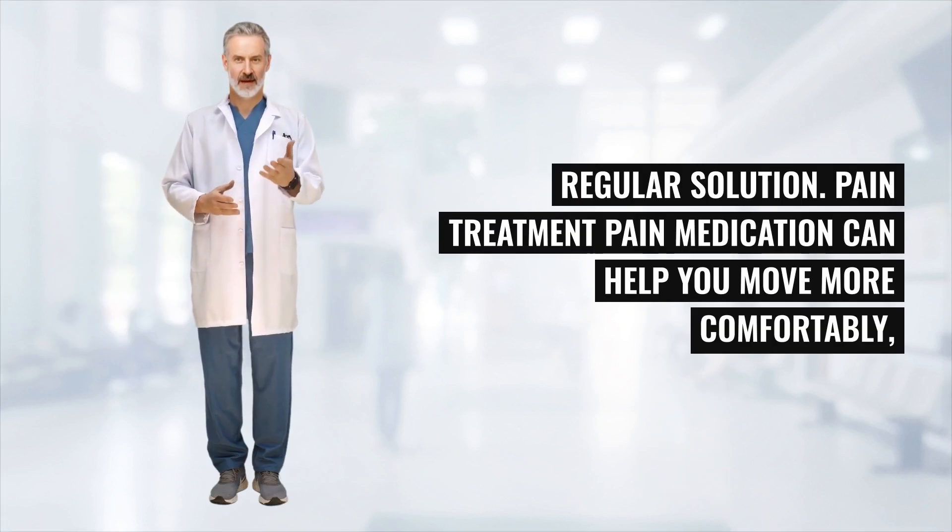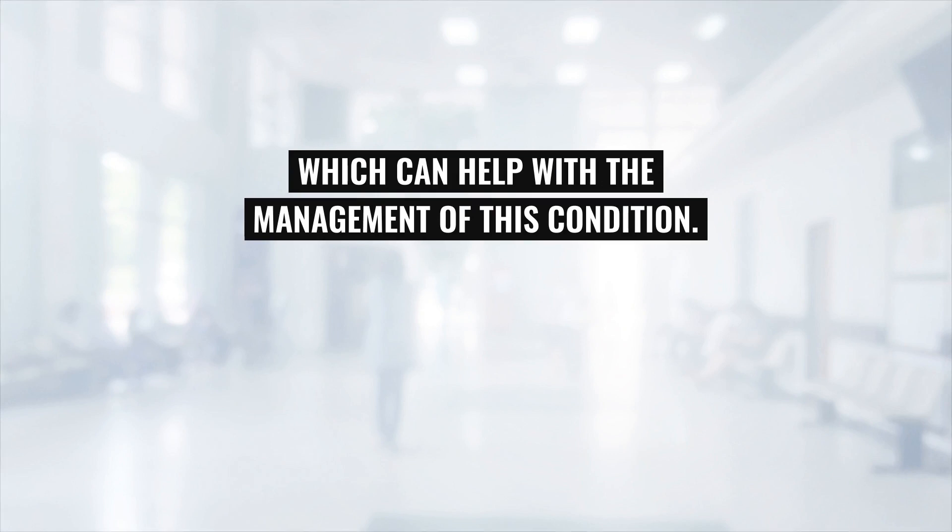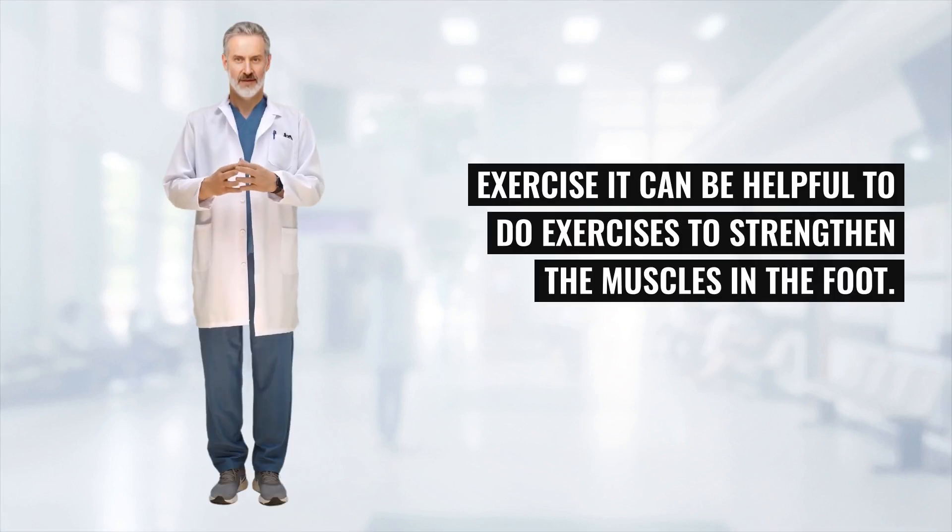Pain treatment: pain medication can help you move more comfortably, which can help with the management of this condition. Exercise: it can be helpful to do exercises to strengthen the muscles in the foot, which can also help in the management of the condition.